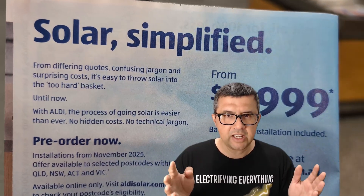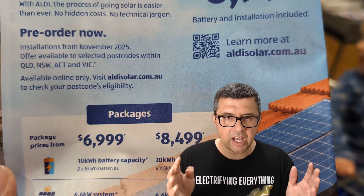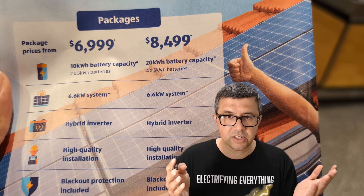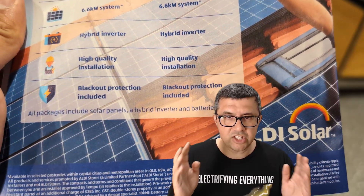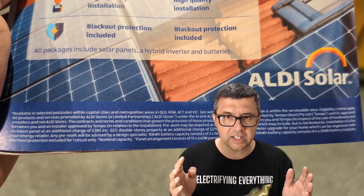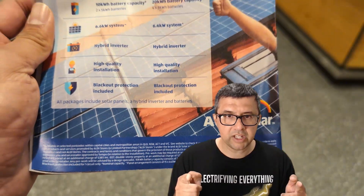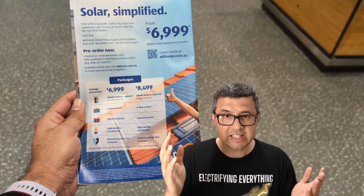Today I'm explaining why you should not go into Aldi planning to buy a bottle of milk and come out buying a solar and battery package instead. Unlike a lot of their other stuff which I do buy — fresh food, nuts, hummus — the Aldi battery and solar deal is not a good value for money product and I don't think it's going to be judged to be quality in the long run. This is one supermarket deal you should definitely skip. Let's dive into exactly why.